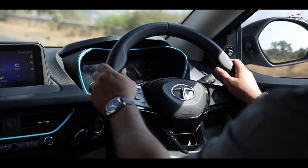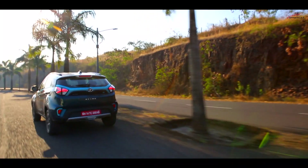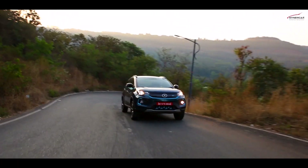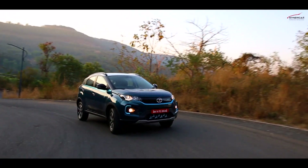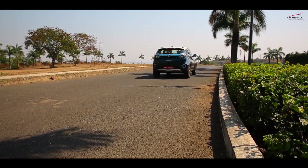On the move, this Nexon EV feels solid, partly held by a reinforced chassis. This has added weight but also gives it a nice planted feel. Even the steering weighs up well enough. There is still a bit of body roll if you go hot around the corner, but otherwise there is very little to complain about.